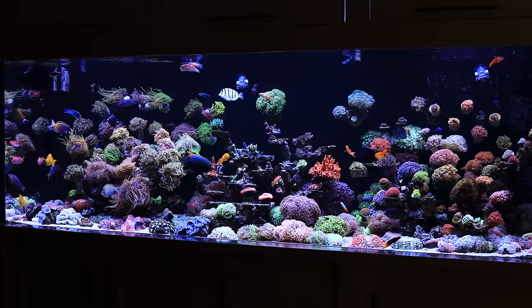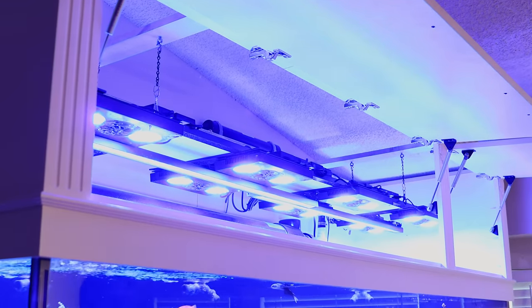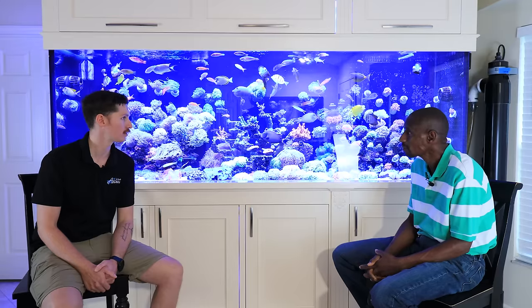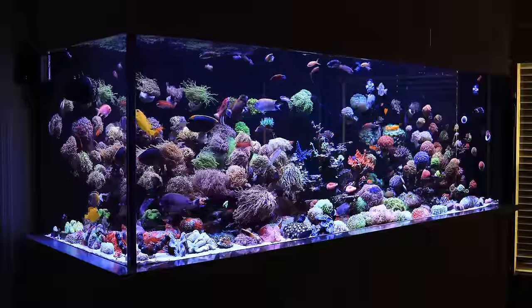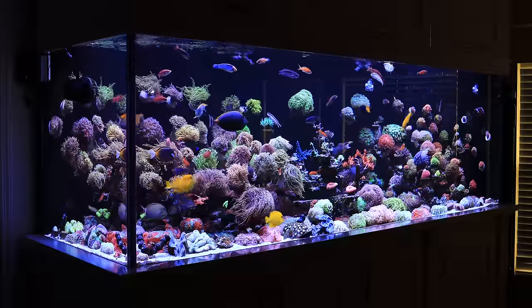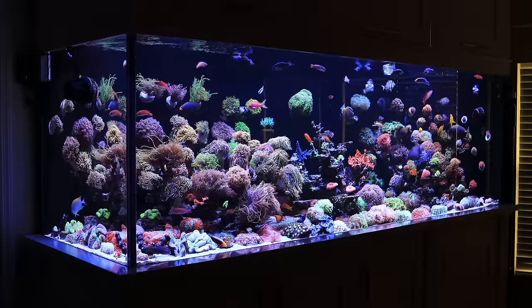And then what are you doing for lighting? So I have Radions at the moment — I believe it's eight Gen 4 Radion XR30s up top. What's your lighting schedule, how long does it run? I would say about 13 hours roughly. It comes on at seven in the morning just all blues and gently ramps up, but the main light kicks in at 11 and cuts off at seven, and then I just have blue from seven to nine. So it's a little more than 13 hours, but the beginning and end is just blue — just a light blue for me to enjoy.